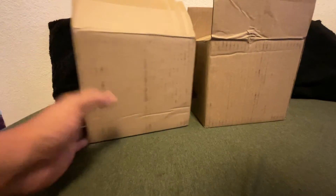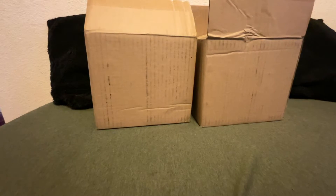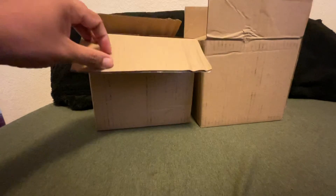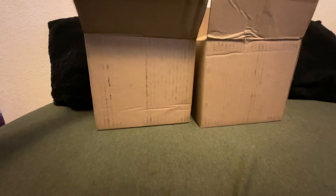Hey, what's going on guys? Today is another mail day video. I don't really have too much for you guys — just two Stock X orders that have finally come in and I'm super stoked to have these.